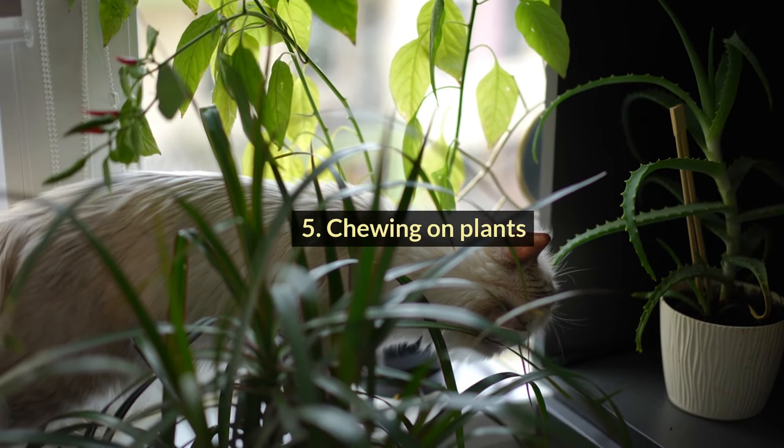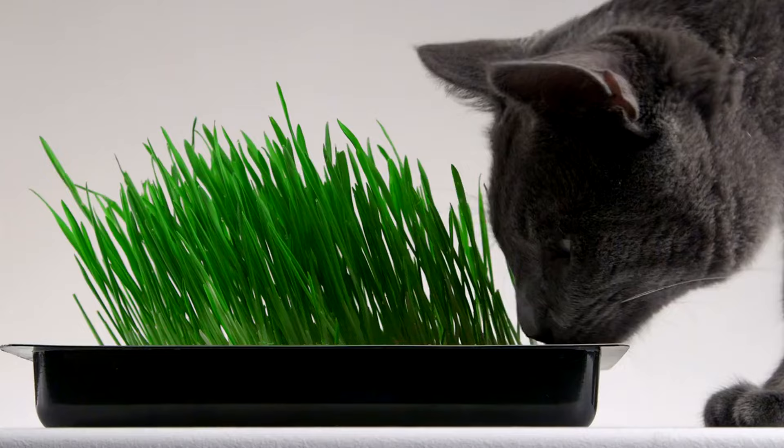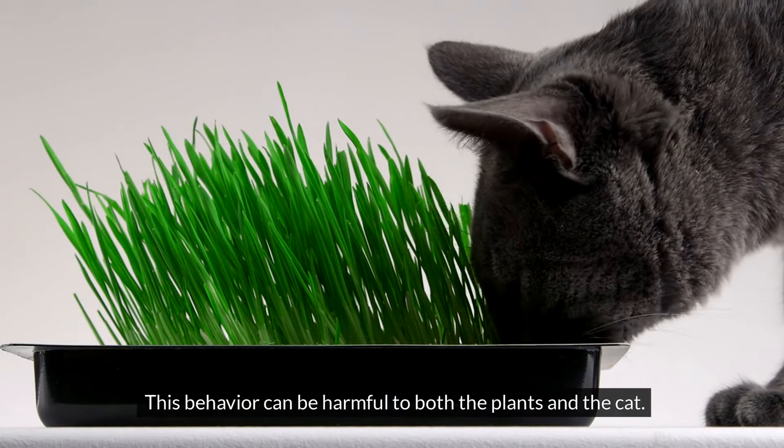#5: Chewing on Plants. Cats chew on plants out of boredom, curiosity, or to aid digestion. This behavior can be harmful to both the plants and the cat.